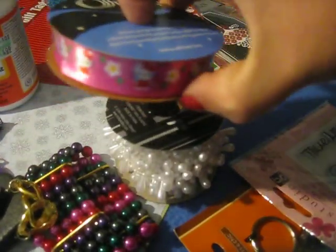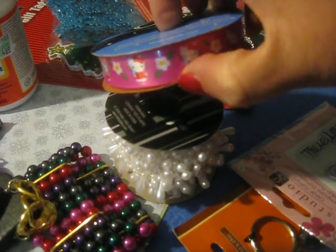I got this little Hello Kitty ribbon. That is for my niece and it's going in her stocking.